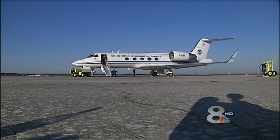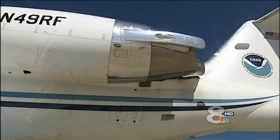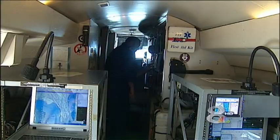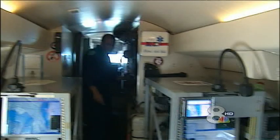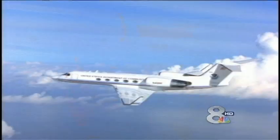This Gulfstream G-4 jet is nicknamed Gonzo — its nose is similar to the Muppet character. On the outside it looks like most other jets, except it's got a tail Doppler radar. Inside, all luxuries have been swapped out for hard-edged computer racks. But unlike its rugged counterpart the P-3, the G-4 doesn't fly through the storm — it flies around the storm. Trading strength for speed and range, forecasters can get a critical sneak peek of a storm's likely track before the P-3s arrive to fine-tune it.